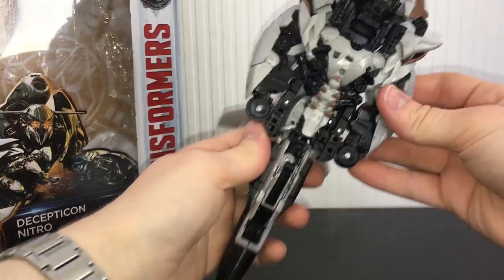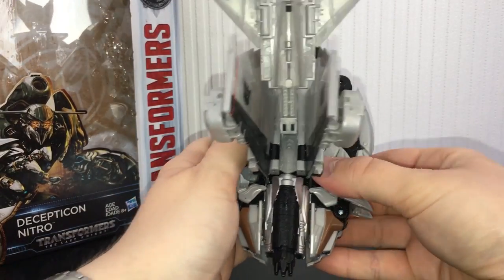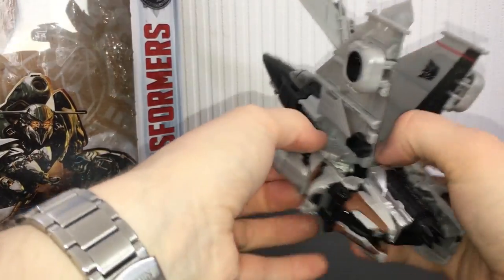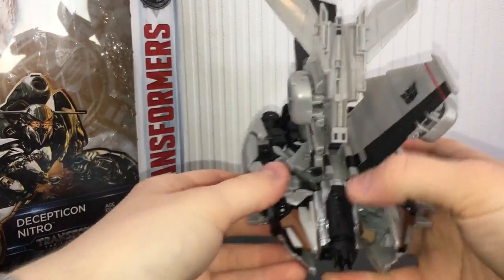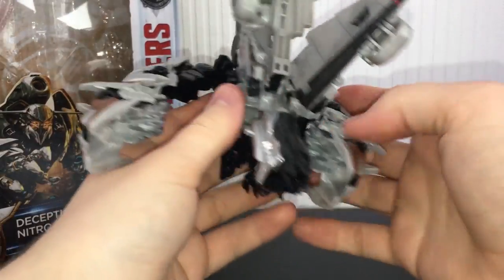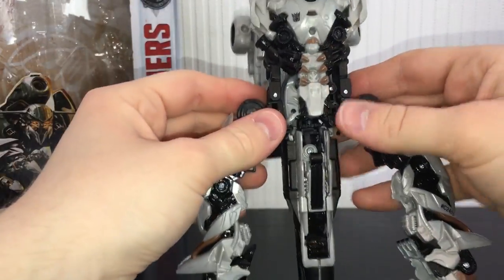Next, come from the underside. Take these legs and pull them out — both sides. Pull those out; they also peg into the thruster section. Just rotate these out, rotate them down, and get them out of the way.